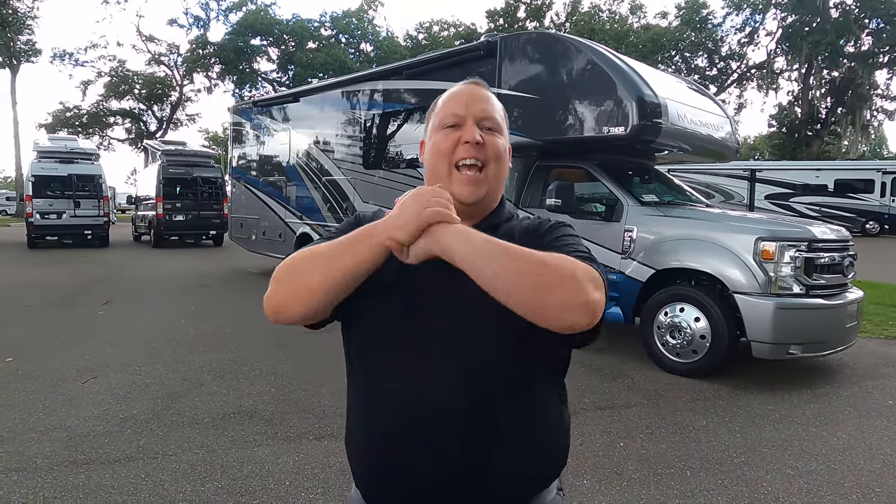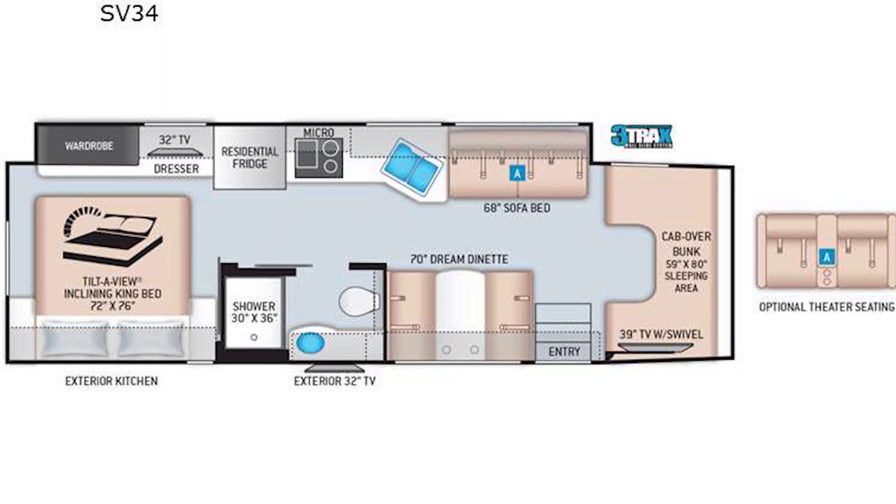Hey everyone, I'm Matt. Welcome back to another video. Today I am super excited — we are taking a look at an awesome Super C motorhome with 4x4 and an outside kitchen. This is a 2022 Thor Magnitude model SV34. We are going to take a look at the outside features first, then the inside features, then we're going to give you three things we love about the Magnitude and three things we dislike about it.